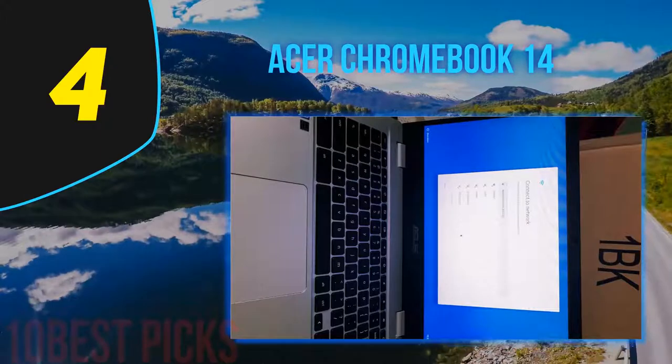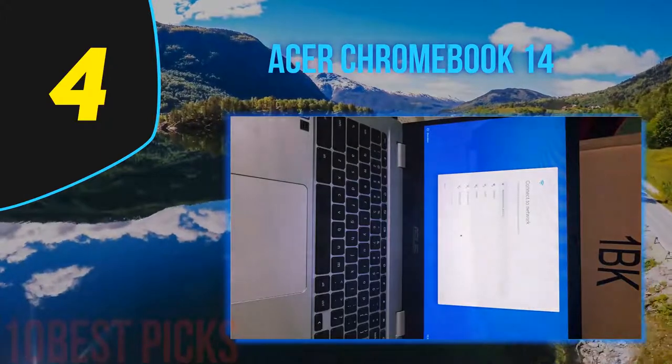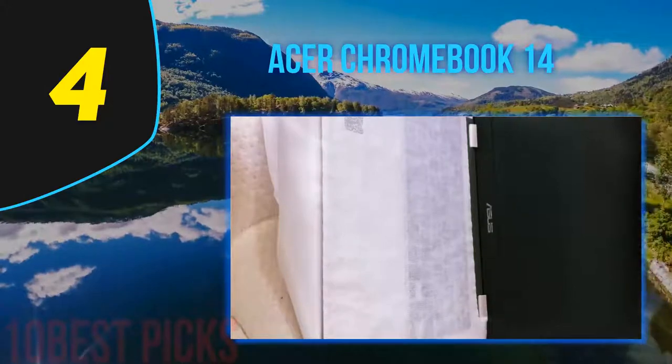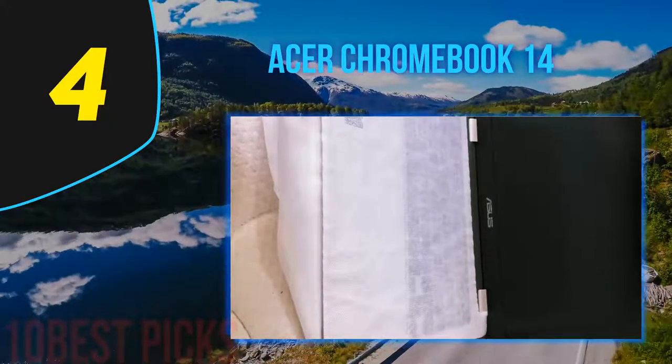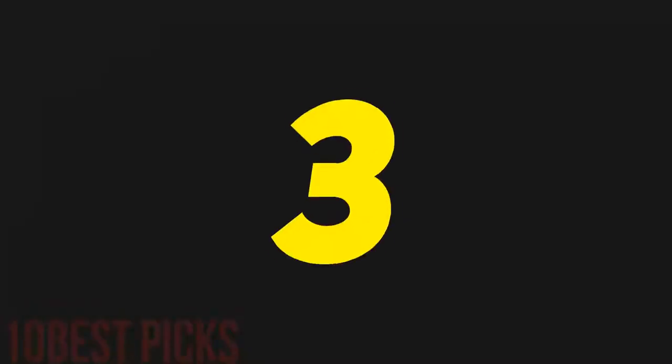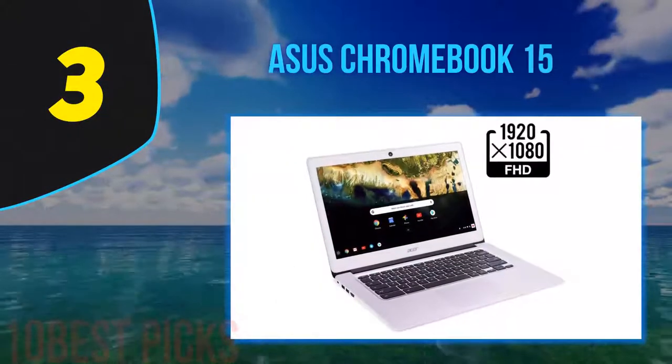An Intel Celeron N3160 processor featuring integrated HD graphics and 4GB of RAM gives you all the power you'll need on the go. The 32GB of solid-state memory may seem limited, but every Chromebook comes with 100GB of Google Drive storage for storing your documents online.